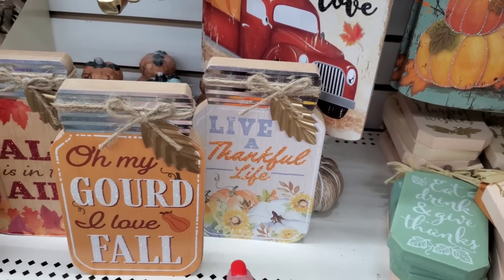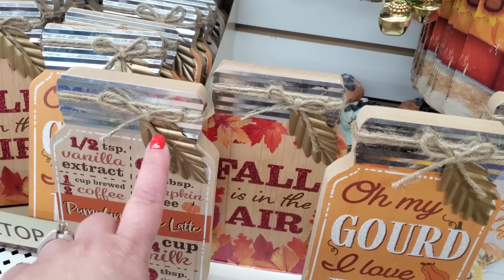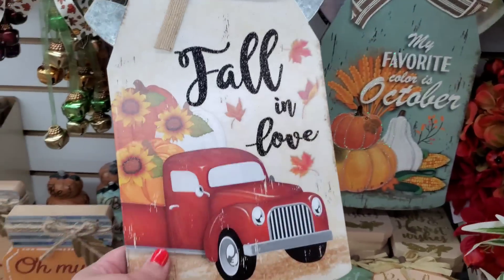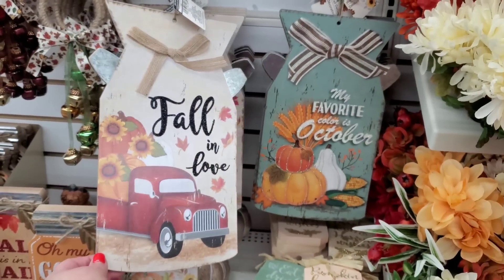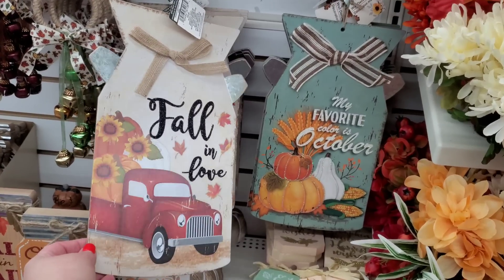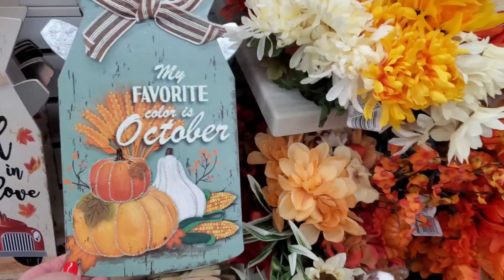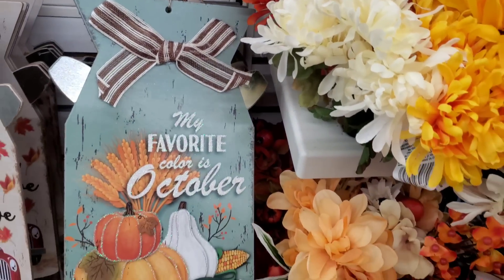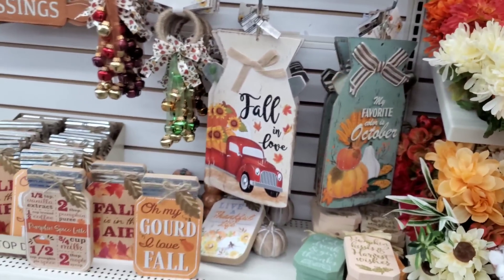This one is the closest to the pretty fall blue they've been giving us - they're all really nice. They do have a galvanized metal top but also a gold metal that makes them look really expensive. And now there's this sign I've never seen at Dollar Tree before - it's shaped like a milk jug with little handles, all metal. 'Fall In Love' in perfect farmhouse style. My favorite is 'My Favorite Color Is October' with a gorgeous blue background.